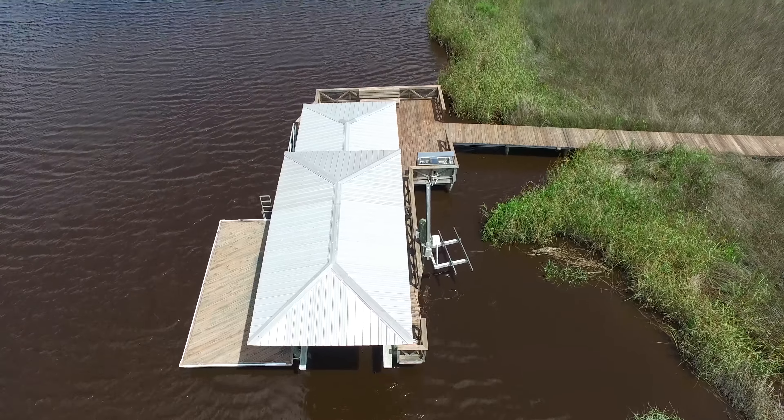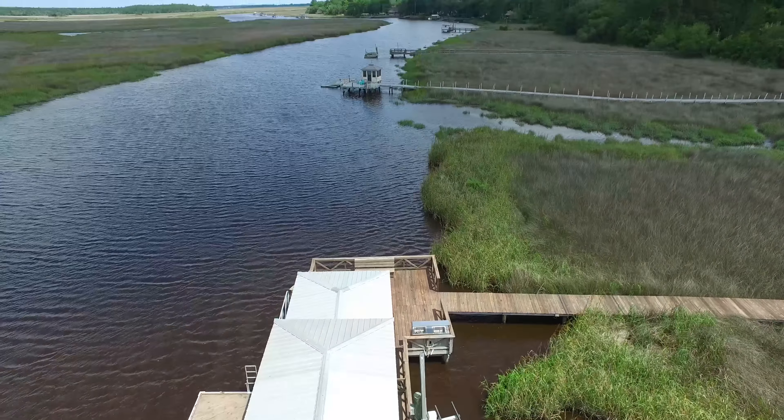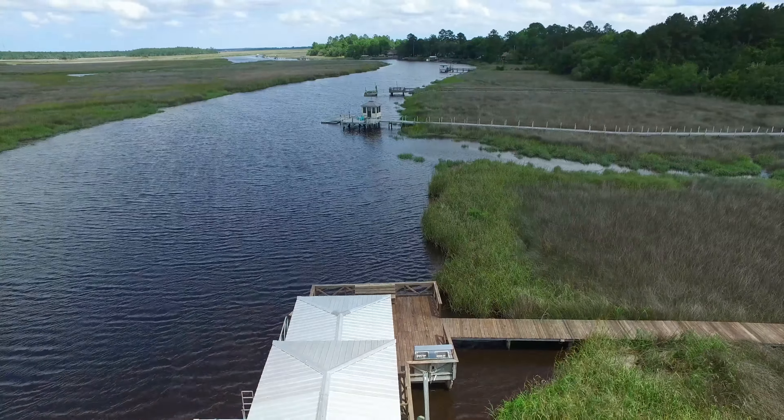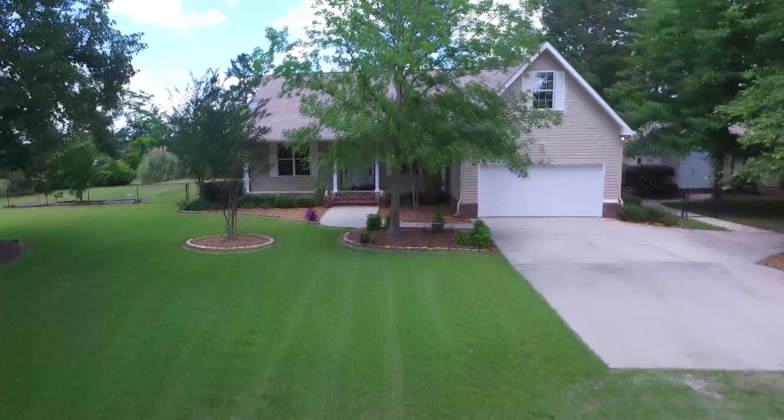Thank you so much for joining me viewing this walkthrough video of 58 Elliott Place in White Oak, Georgia, where serenity, convenience, entertainment, and exciting activities await you, all wrapped up in this little slice of heaven.